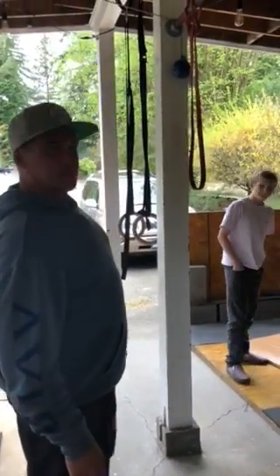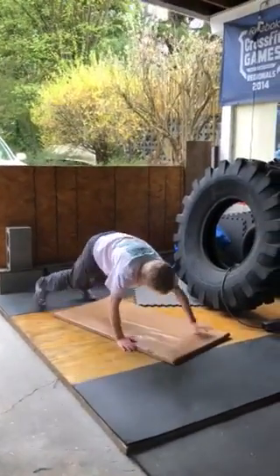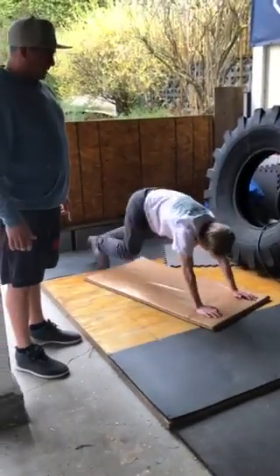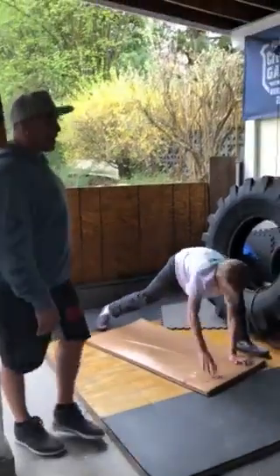After that, we're gonna do 60 mountain climbers. Kai's gonna show a nice plank here, and when he goes, his foot comes all the way up beside his hands. So that'd be 60 mountain climbers.